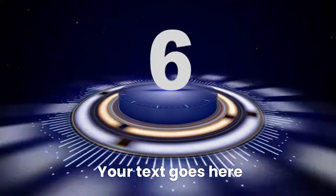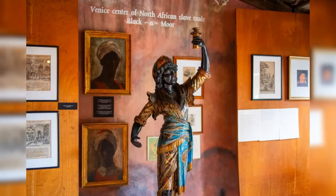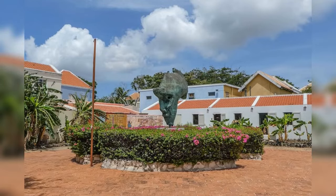Number six: Kura Hulanda Museum. For a deeper understanding of Curaçao's history, visit the Kura Hulanda Museum. This museum delves into the island's African heritage and the history of the transatlantic slave trade. The exhibits are both educational and moving, offering a comprehensive look at this important aspect of Curaçao's past. The museum is set in a beautifully restored 19th-century merchant's house, with displays that include artifacts, maps, and personal stories highlighting the resilience and culture of the African diaspora.